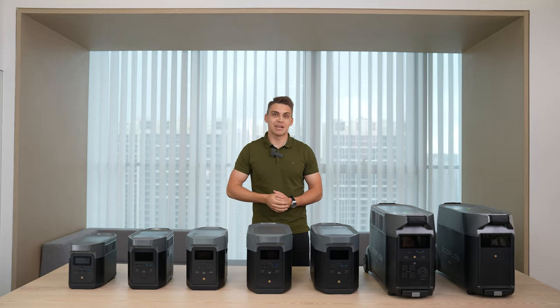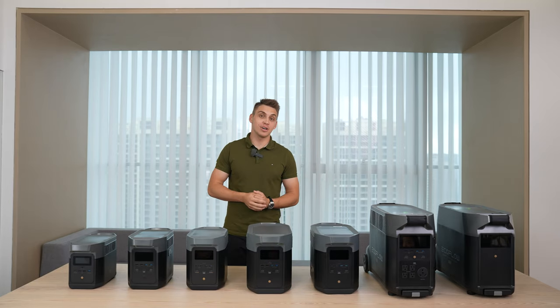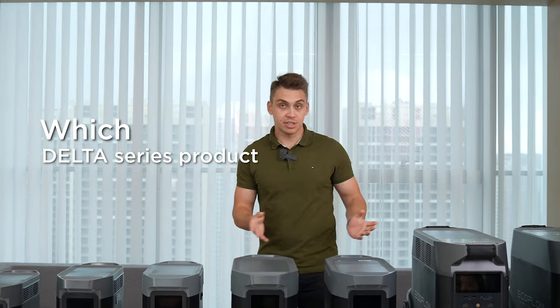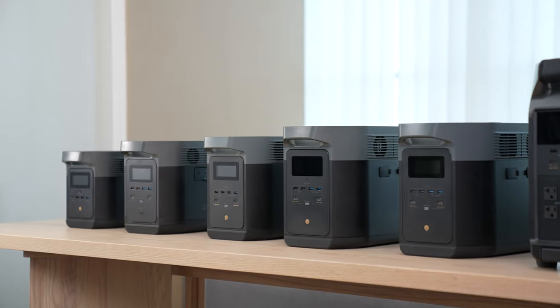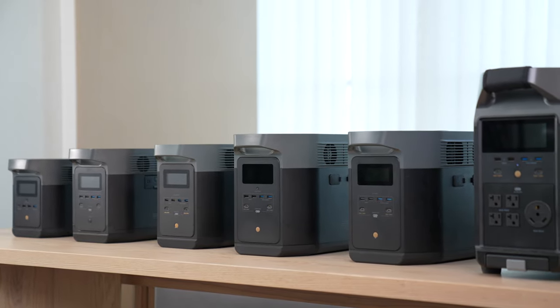As our product line is constantly expanding, a lot of you guys start coming to us and asking: which Delta Series product should I choose for myself? Because let's be honest, they all look the same. But are they actually the same? We're about to find out in this video.